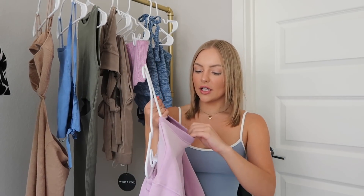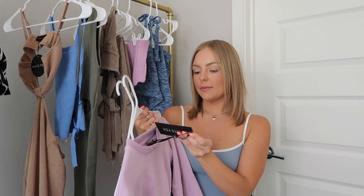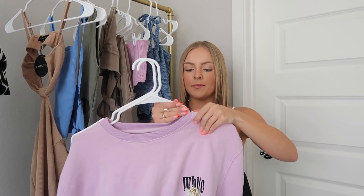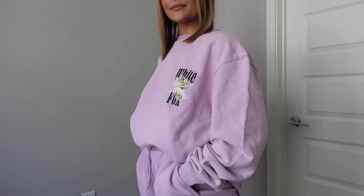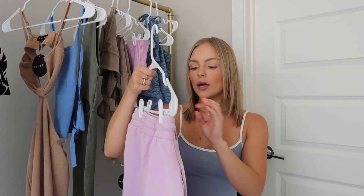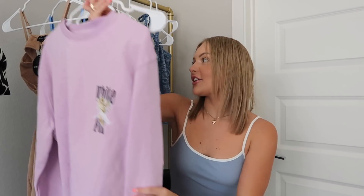Next up is a lounge set. I love a lounge set, especially from White Fox — theirs are such good quality and so comfy. This sweatshirt is called the Must Be Love Oversized Sweater in purple. I got this in a small medium and I love the thickness of it and the logo on the front with the angel. I got the matching shorts called the Together Again Lounge Shorts in extra small. This purple color is just so cute and I wear lounge sets all the time.